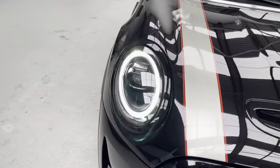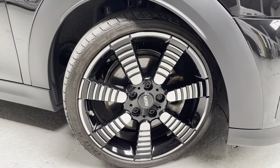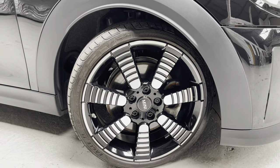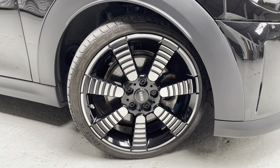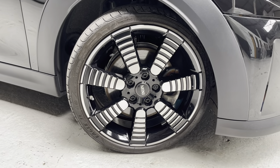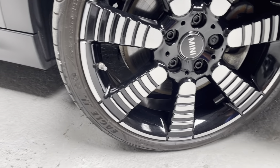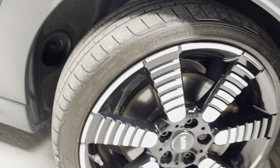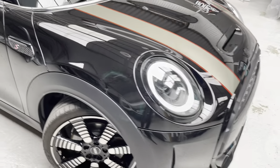You've got the 18-inch pulse spoke two-tone alloys that look absolutely fantastic — again with gloss black accents in the wheel, and they are diamond cut. We have Goodyear Eagle tyres all round, and as you'd expect with the mileage, lots of tread left on the tyres.